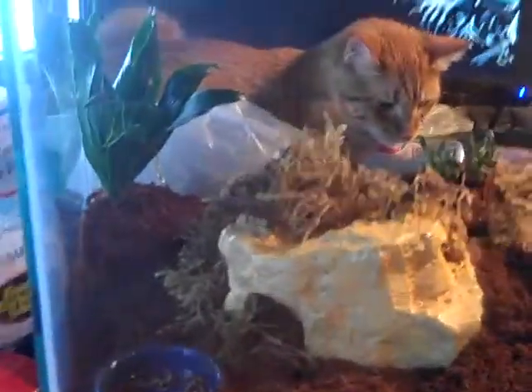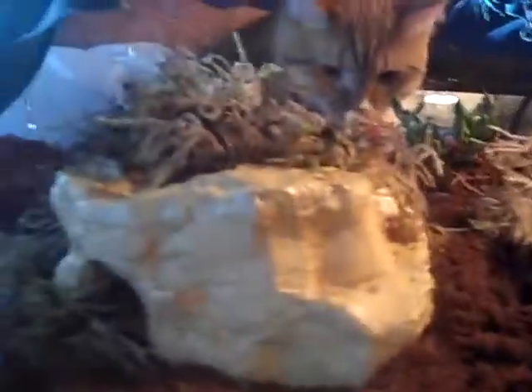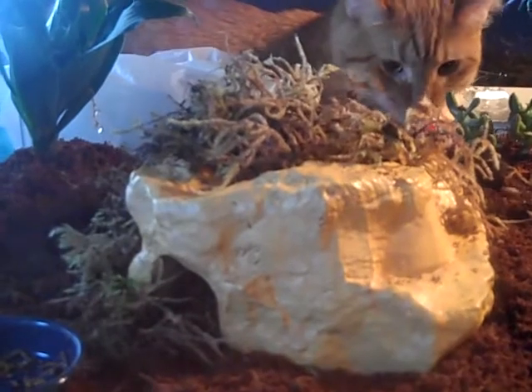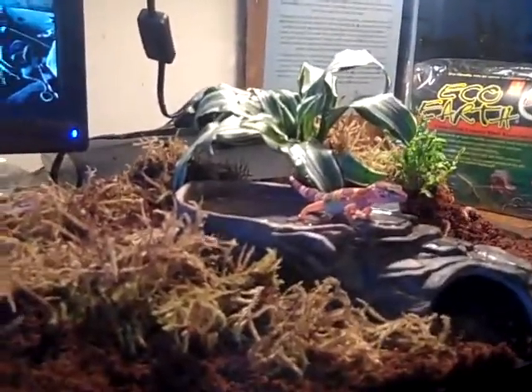Hey YouTube, it's Leland. Just actually got done setting up the gecko's cage the way I would want it to be. I don't know if it's the best, but it looks pretty good. They seem to like it — they've been exploring it and walking around.